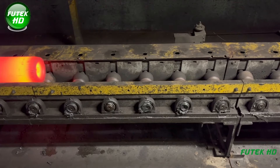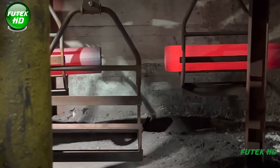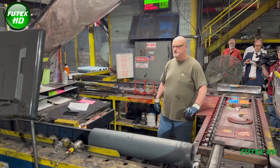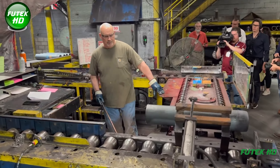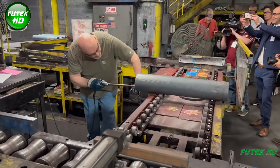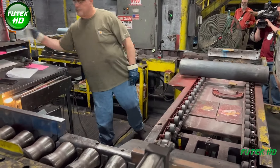The 155mm shells are vital to the Army's field artillery operations, providing the heavy firepower needed for both defensive and offensive missions. These shells are used in howitzer systems, which are integral to modern warfare. Inside the plant, workers oversee the complex process of forging, machining, and inspecting each shell to meet the Army's stringent quality and safety standards.